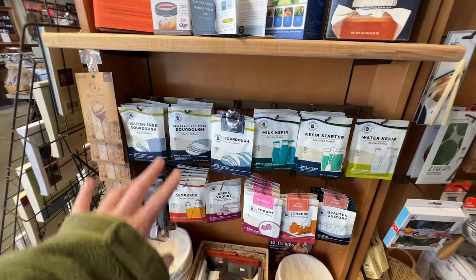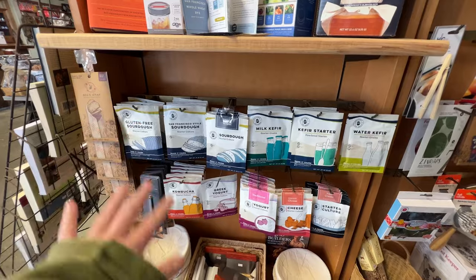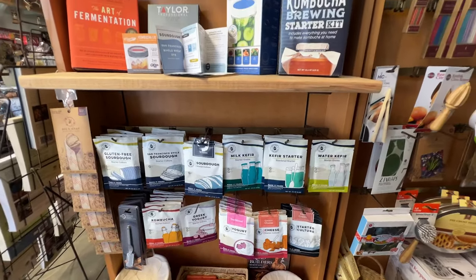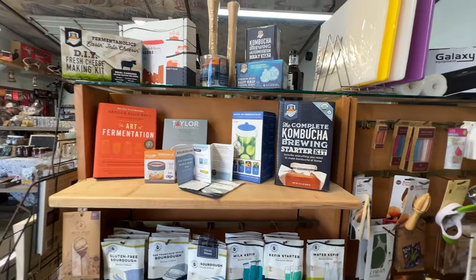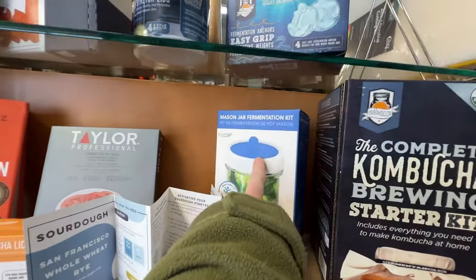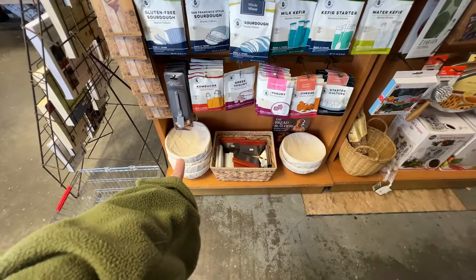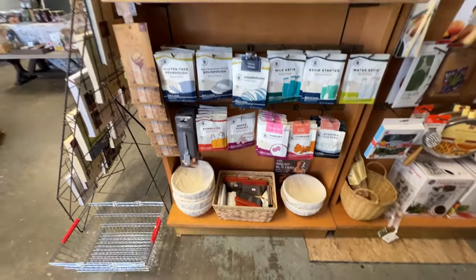You've got your different types of sourdough starters, Greek yogurt, regular yogurt, and cheese. There are books on beer brewing, and here you can see one of the fermentation jars with the special lid. Down here are the proofing baskets that I bought for my sourdough making.